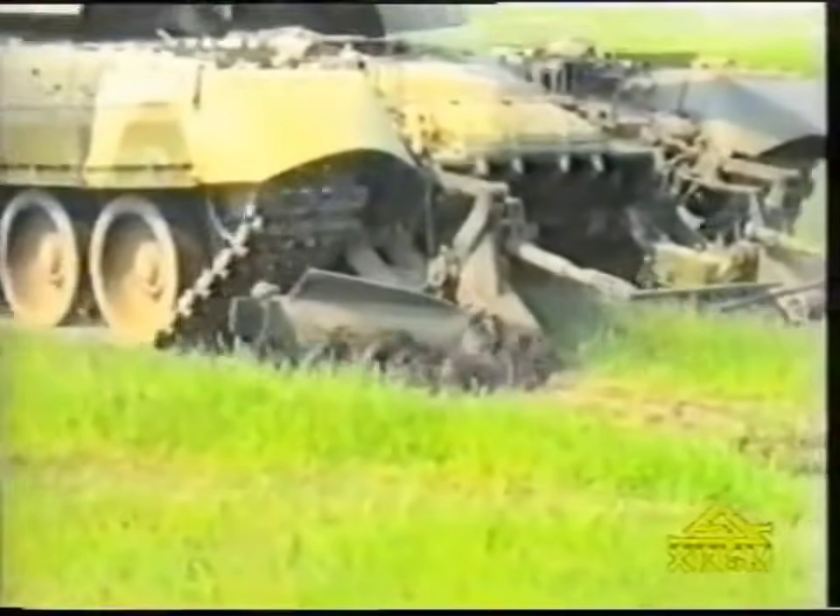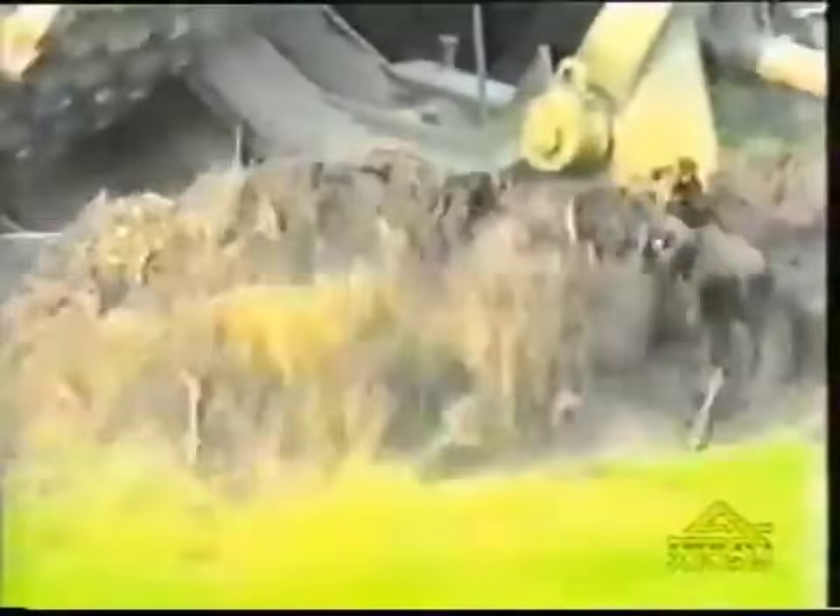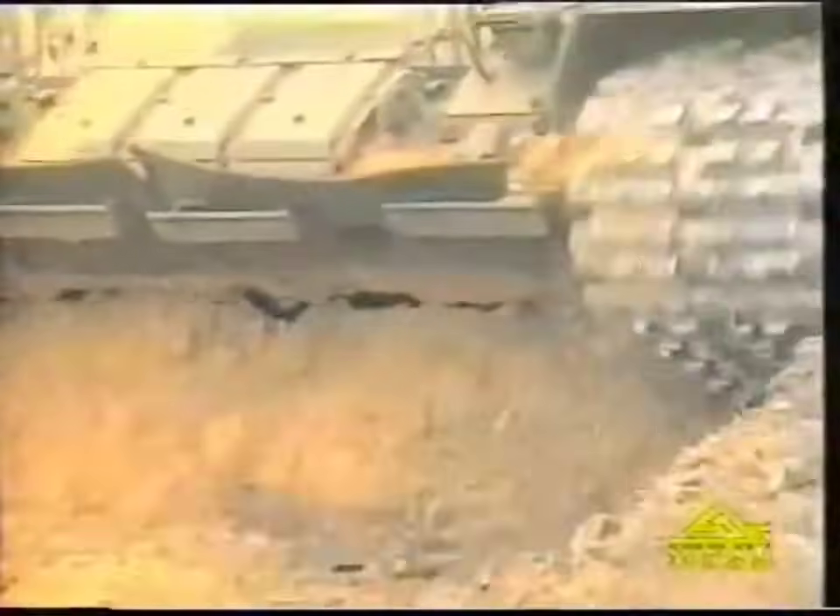The minesweeper makes it possible to effectively cross minefields. The self-entrenching facility trenches the tank in 12 to 40 minutes depending on the soil density.